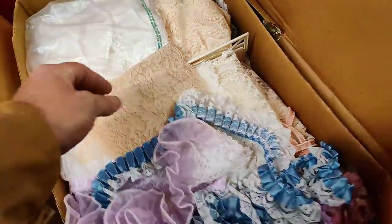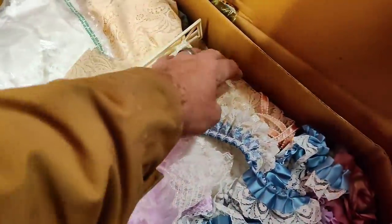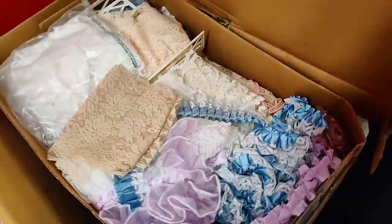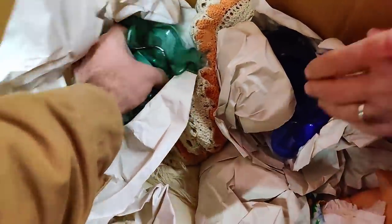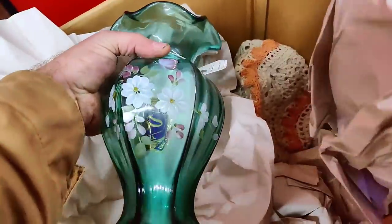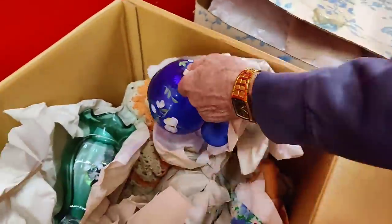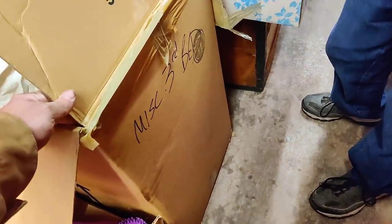Then we have a ton of lace, frilly vintage stuff — that whole box is packed full of it. And here we've got dolls — and what is this? Fenton! Brand new hand-painted Fenton in here. Here's more hand-painted Fenton — oh man, that's just incredible. The whole box, guys — look all the way down there, just so much we have not seen. Look how big that box is, it's probably three feet tall.